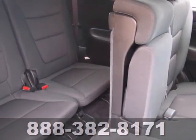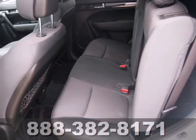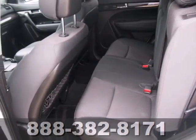For your money, there's absolutely no crossover SUV that gives you as much comfort, convenience, and standard high-tech features as a sensational Sorento.